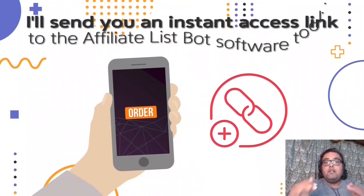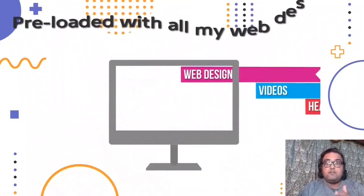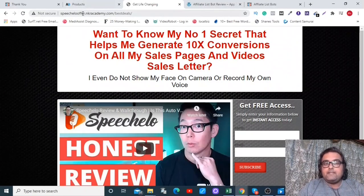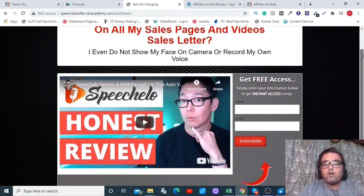Everything is done for you so you don't need to do any hard work. Let's check out what a funnel using Affiliate List Bot looks like. As you can see, this is the squeeze page deployed on my hosting on my subdomain nkiacademy.com. It has a headline that is completely editable and a video that is also completely editable.